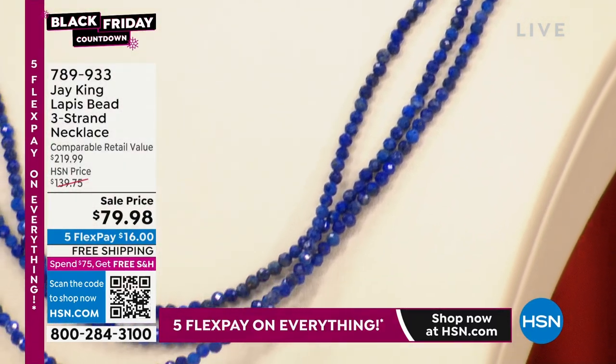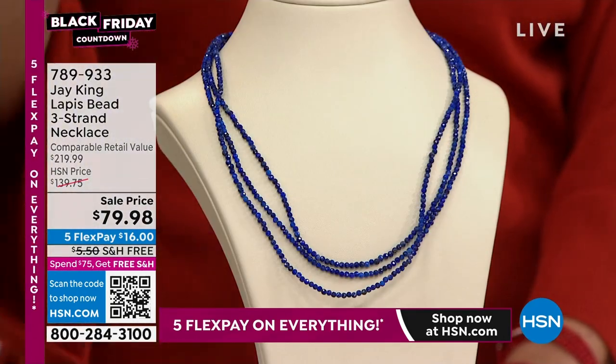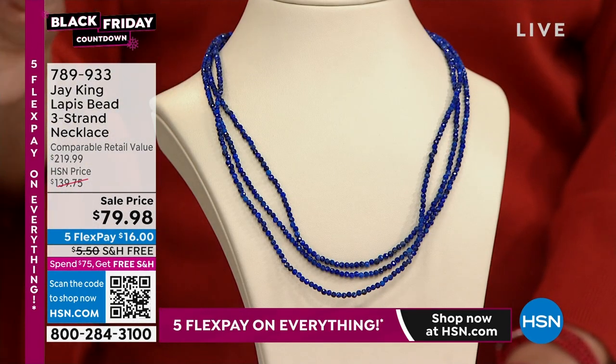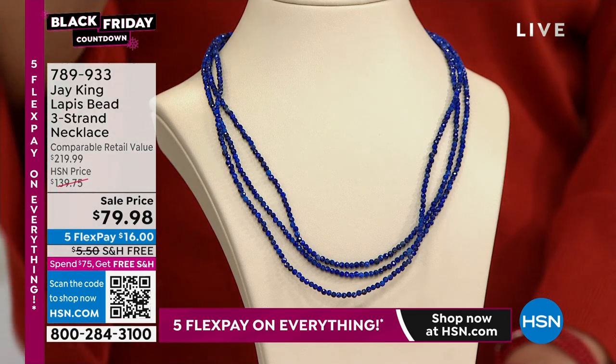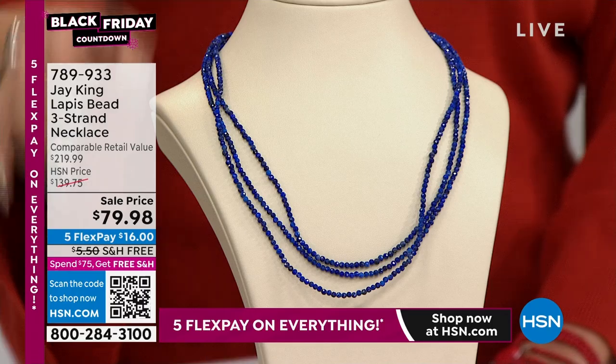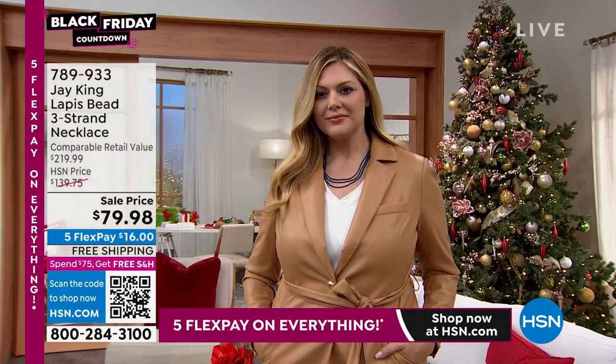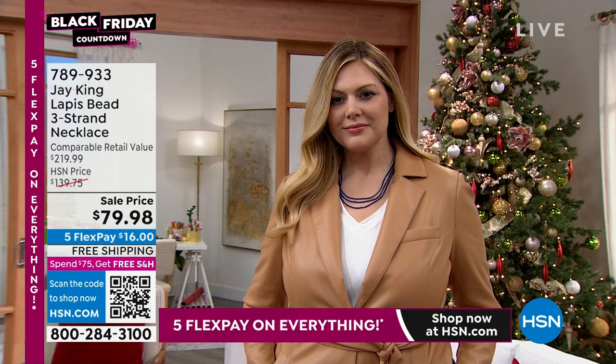Isn't that stunning? This is one of the ones that you guys were actually purchasing before the show had even started. It's the first time it's ever been at this price. It is a waterfall of gorgeous lapis from Jay's private collection. It's high-grade, super stunning blue lapis, so if you love that sparkle and that color, this needs to be yours. You need to treat yourself because you will be so excited when you get it home.